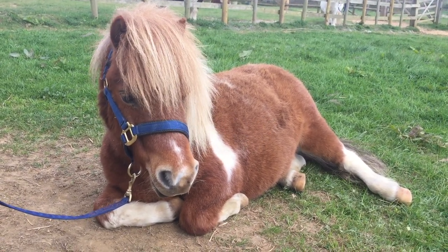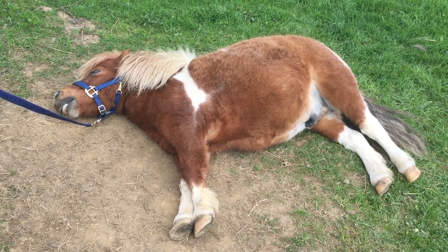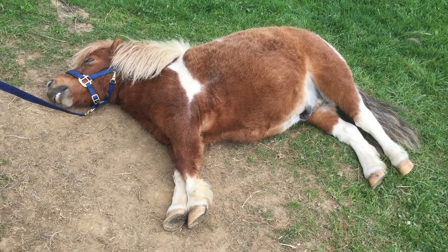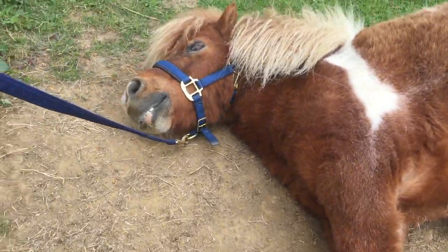Now if it's a very very hot day and the ponies are very exhausted, they will lie flat out for a little while, but not for too long. Very cute.